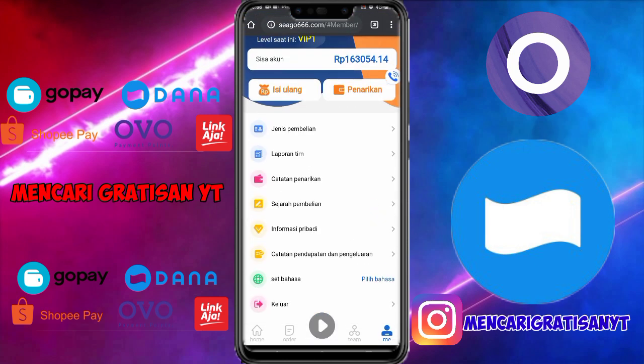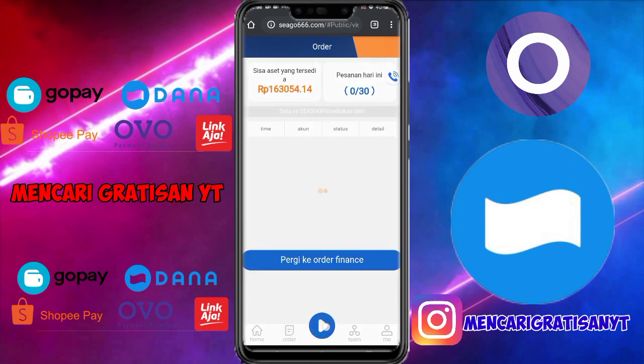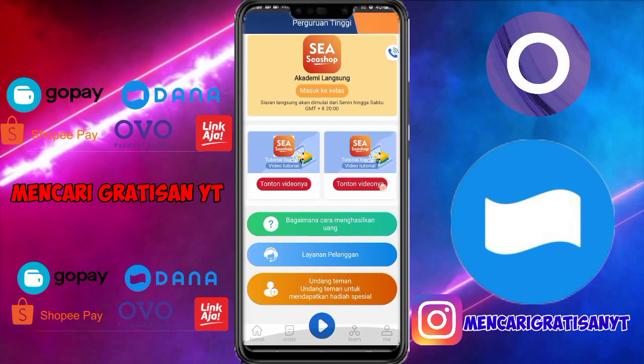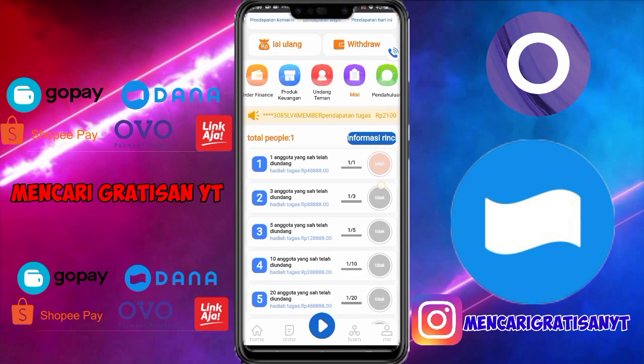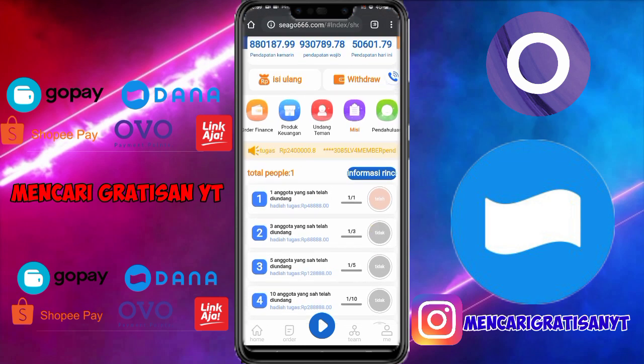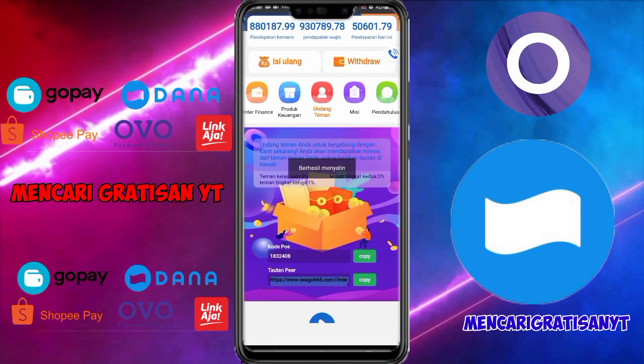Saldo saya sudah bertambah teman-teman. Jadi di sini tanpa deposit juga bisa WD. Kita klik misi dan bisa kalian baca-baca nanti. Untuk mengundang teman klik saja 'undang teman', lalu copy bagian tautan yang paling panjang. Untuk tautan paling atas itu adalah kode referral kalian.